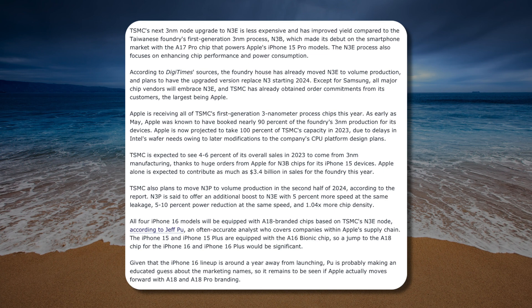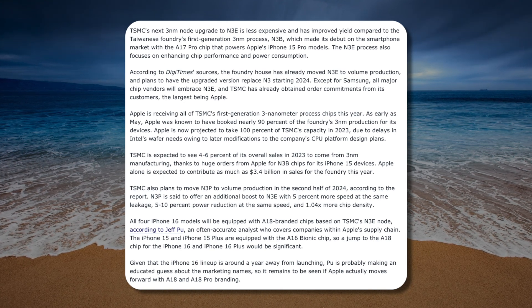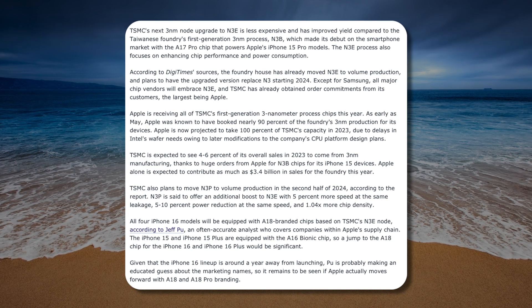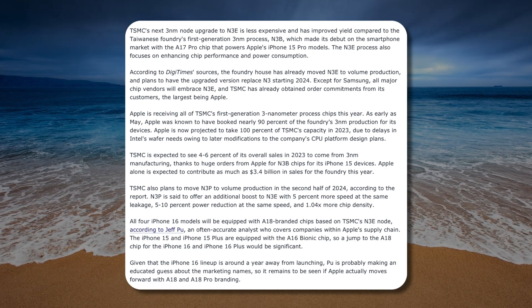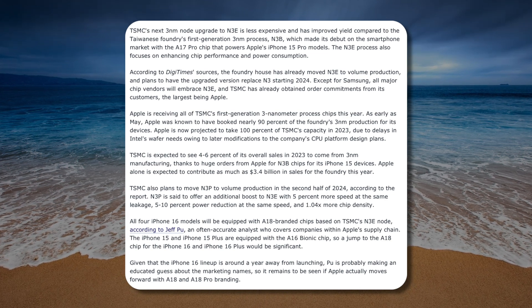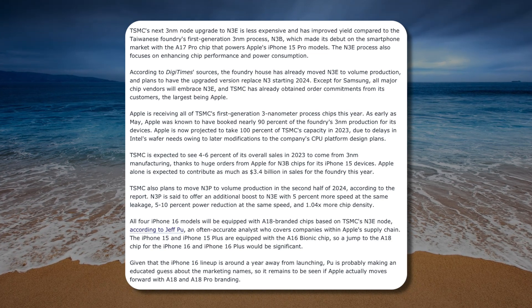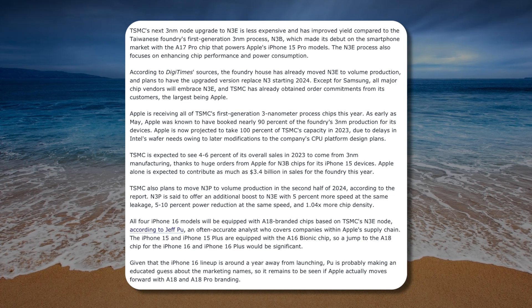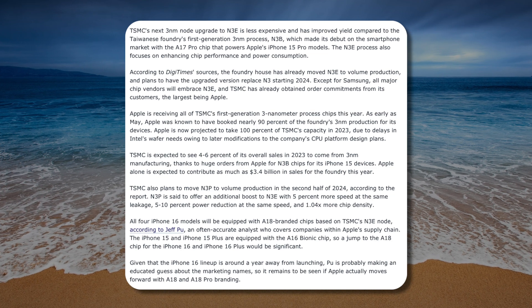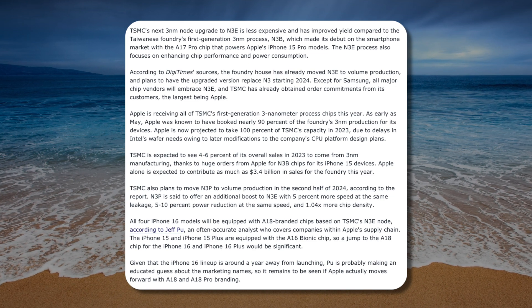The N3E process also focuses on enhancing chip performance and power consumption. According to Digi Times sources, the foundry has already moved N3E to volume production and plans to have the upgraded version replace N3E starting in 2024. Except for Samsung, all major chip vendors will embrace N3E, and TSMC has already obtained order commitments from its customers, the largest being Apple. Apple is receiving all of TSMC's first generation three nanometer chips this year, and as early as May was known to have booked nearly 90% of TSMC's three nanometer production. Apple is now projected to take 100% of TSMC's capacity in 2023 due to delays in Intel's wafer needs.